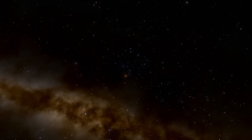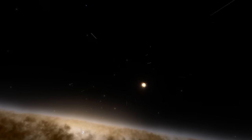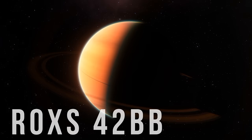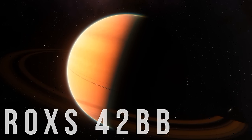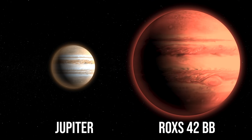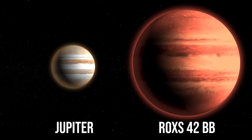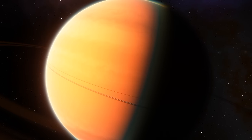To get to our first location, we must travel 468 light-years from Earth to the largest exoplanet ever discovered. This is ROXS 42BB, and as you can see it is a gas giant similar to Jupiter. But this planet is estimated to be two and a half times the radius and contains nine times the mass, meaning nine Jupiter's worth of matter is crammed inside.